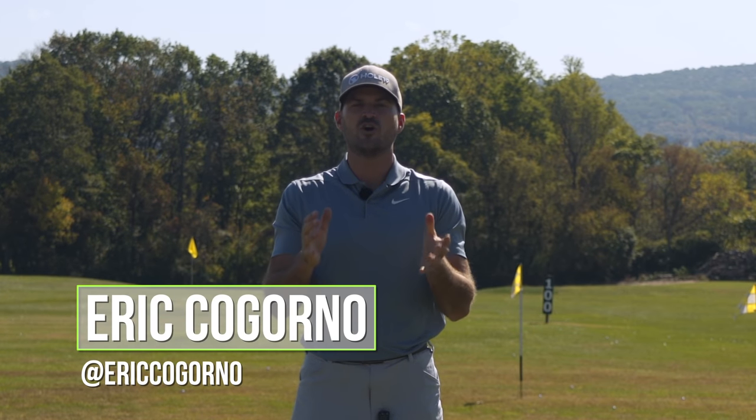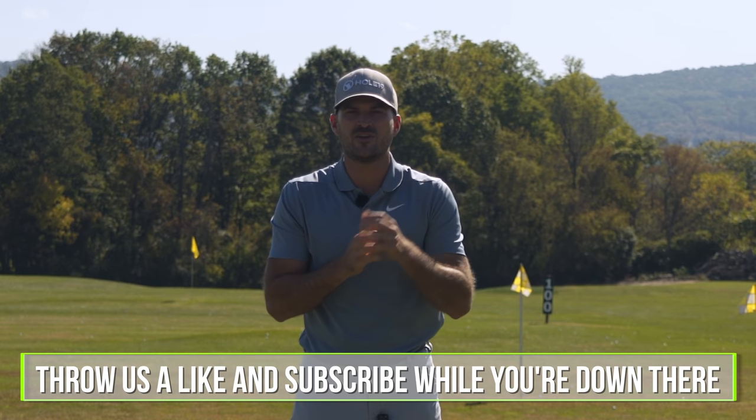Hey guys, Eric here at the Bethlehem Golf Club. I want to talk to you today about posing your way to the perfect impact. I'll explain what I mean in a minute.